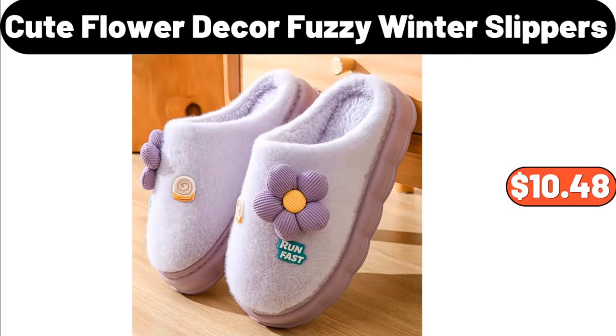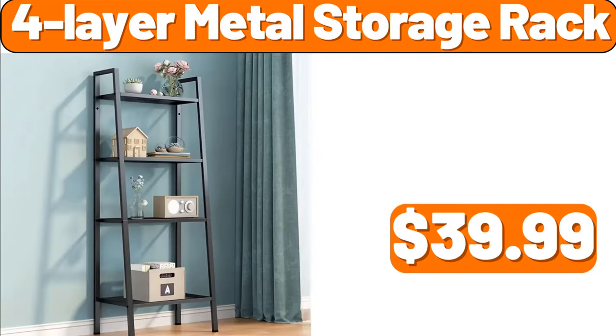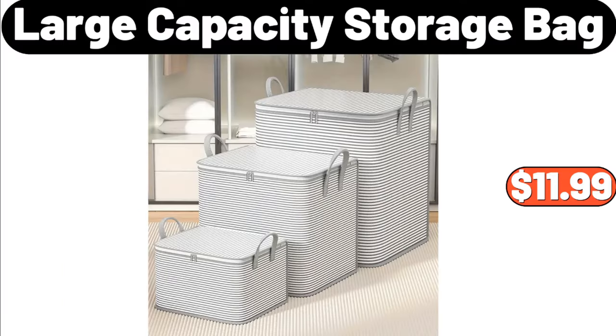Cute flower decor fuzzy winter slippers, $10.48. Stainless steel mini deep fryer pot, $18.99. 4-layer metal storage rack, $39.99. Large capacity storage bag, $11.99.